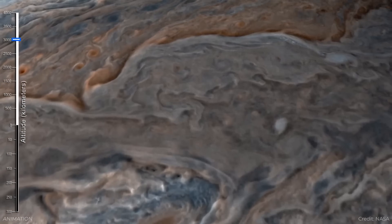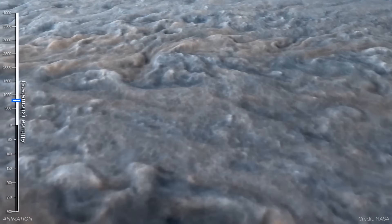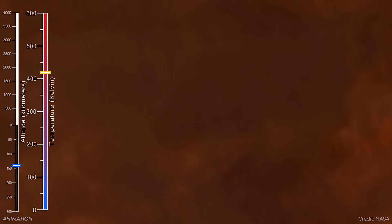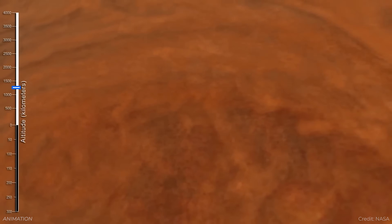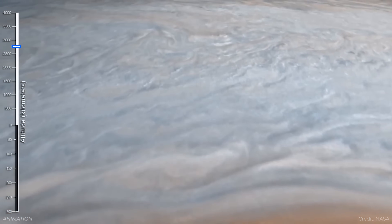Researchers built a model watching how various storms interact with the Great Red Spot. They found that as long as enough storms are being absorbed by it, it was able to maintain its size or even grow. But based on those calculations, there aren't enough storms being fed into the Great Red Spot for it to maintain its size. The Great Red Spot is starving.